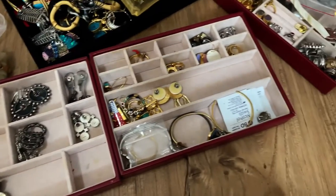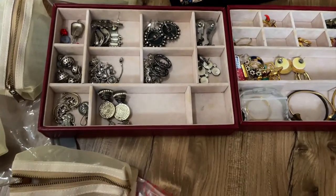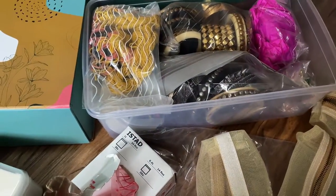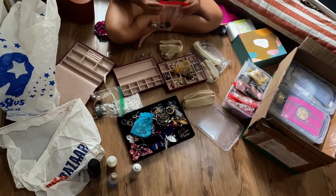The same rule I applied for clothes, I also do for accessories, shoes, and bags — lay everything out and see what works, what doesn't, what to take and what to discard, so that packing becomes easier. Let me know in the comments if you want a separate video on how to pack your jewelry — I'm happy to do that.